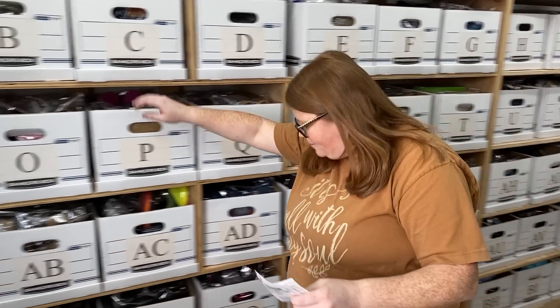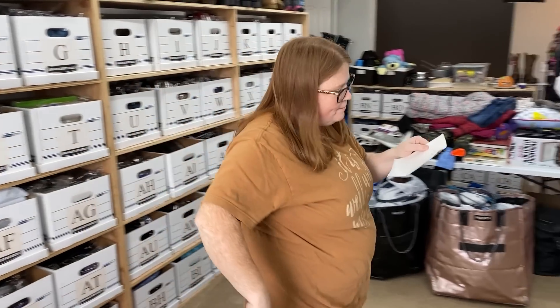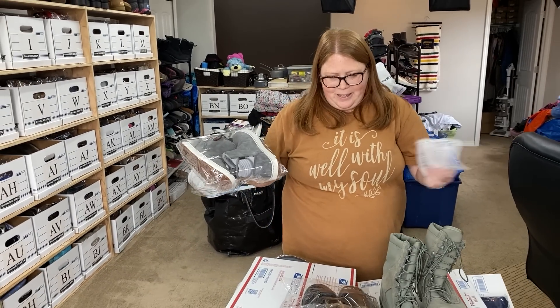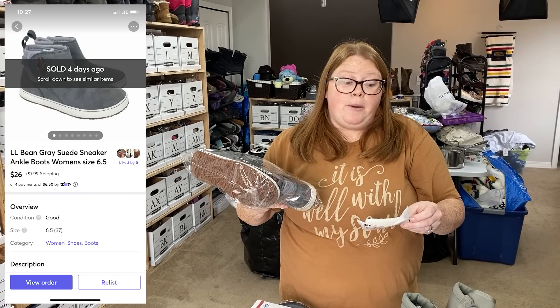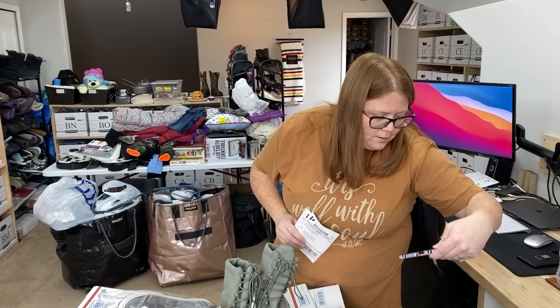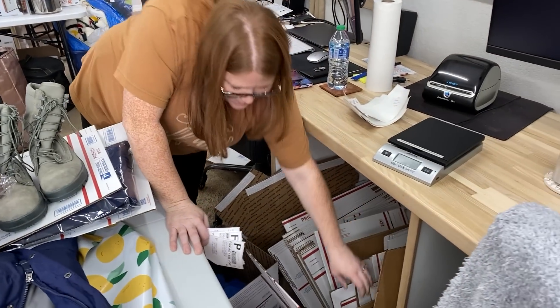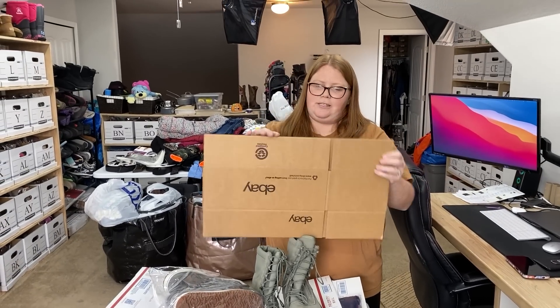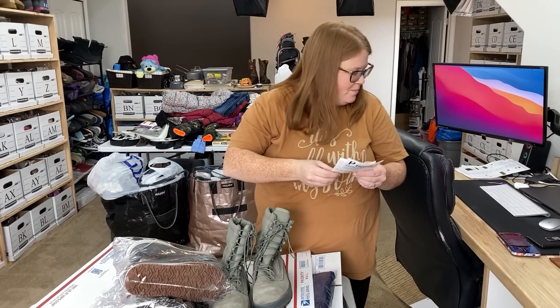I sold like three L.L. Bean things this weekend — it is fall and it's here. One was a jacket, kids' snow boots, and then these are kind of like fall-ish boots. I picked these up at an estate sale for $7.47 and sold them on Mercari for $26 plus shipping. For shoes, we could probably even use a poly mailer if we wrapped it in bubble wrap. With FedEx SmartPost you have to use your own packaging.